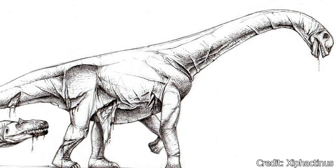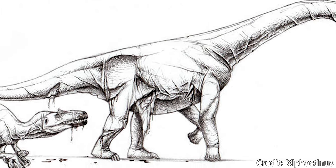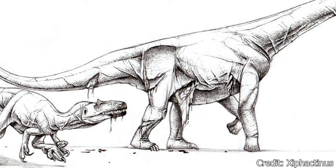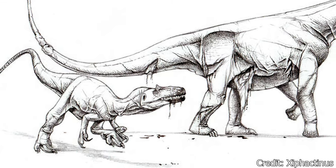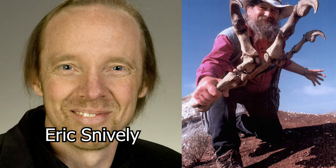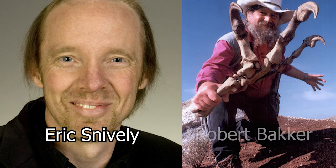Another method, called flesh grazing, was suggested, where Allosaurus would simply cut chunks out of living dinosaurs, allowing the animal to run away and live, while Allosaurus feasted on what was stolen from their bodies. A 2013 study by Eric Snively and his team concluded that an earlier theory proposed by paleontologist Robert Bakker was more likely.